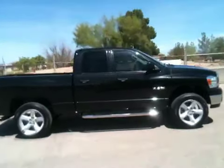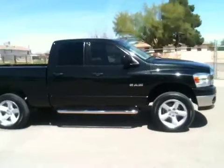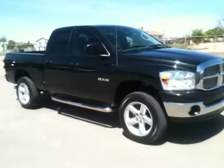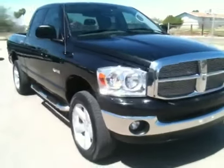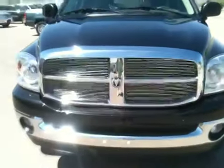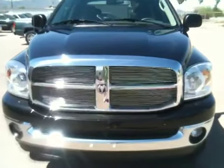The truck was a theft recovery we purchased from an insurance company. It's in great shape, with some very minor scuffs and scratches — very minor.